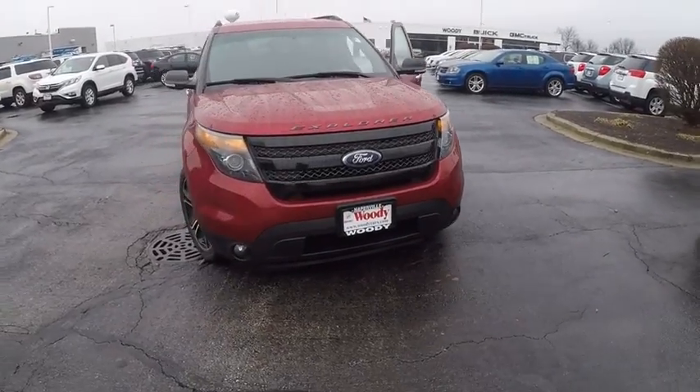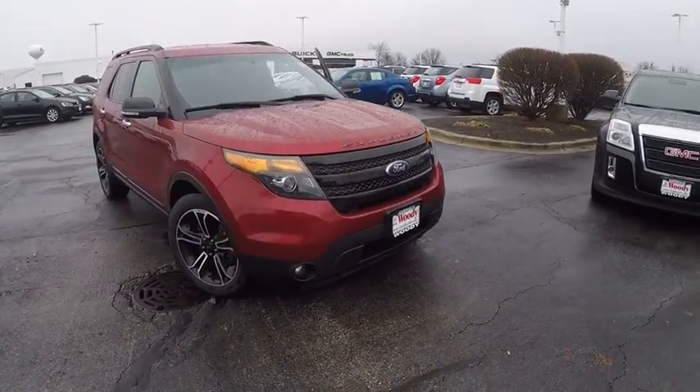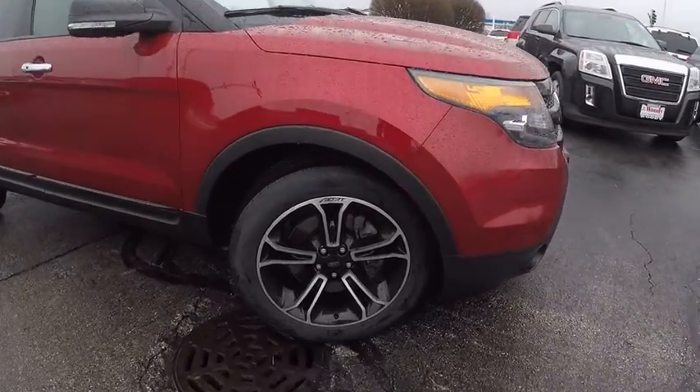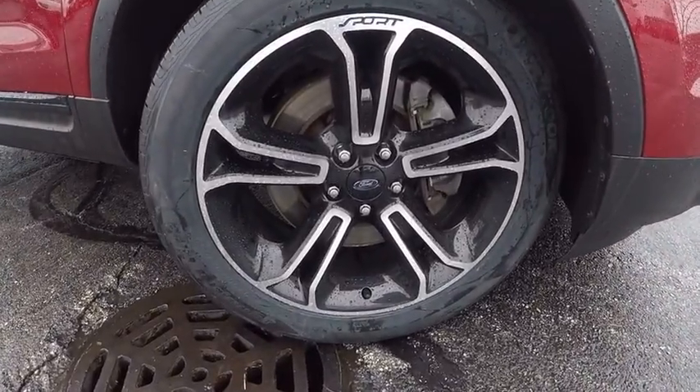The 2013 Explorer. You've got a lot of capabilities to call on in a Ford Explorer. Don't underestimate your choices. And it's priced below $30,000.